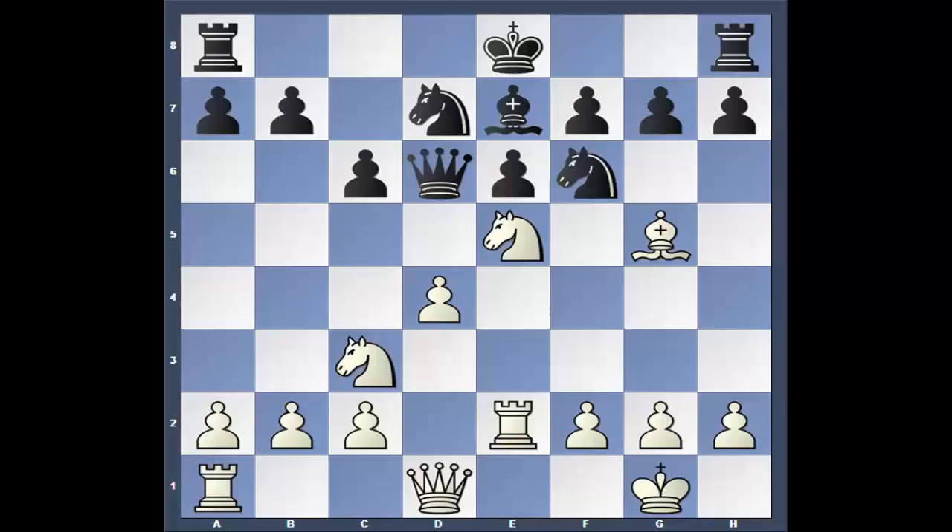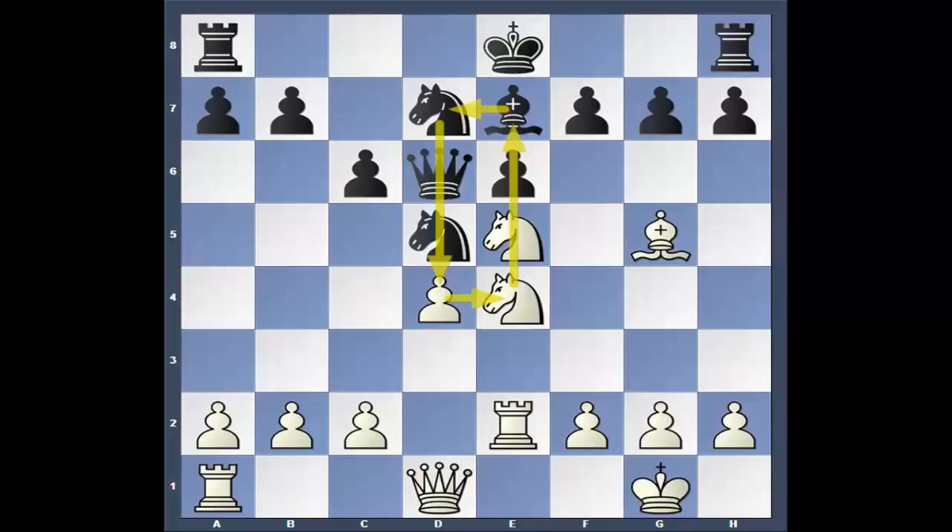Knight to d5, knight d4. Getting a little crowded there. I just wanted to show you that it was interesting — look at all those pieces, that's crazy. Queen to c7, which was a computer move, so I kind of like that. Back the queen off a little bit, get her out of the fray.